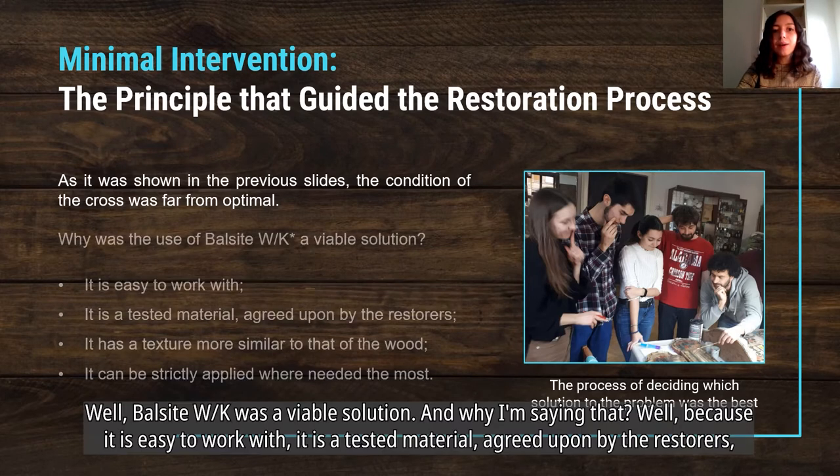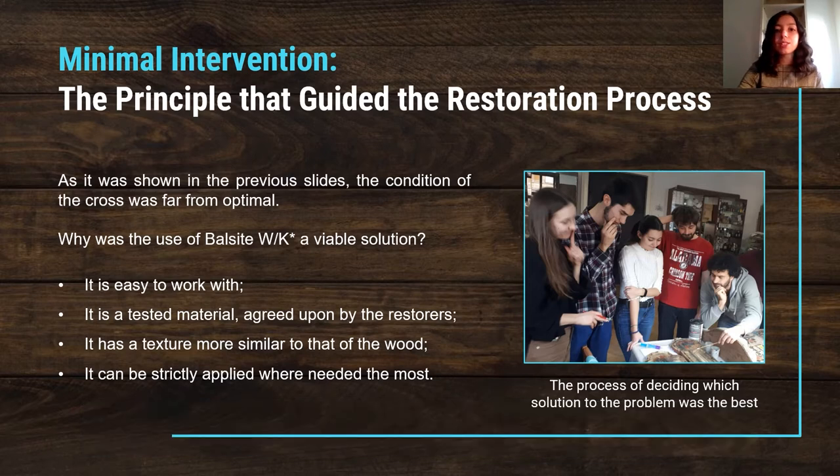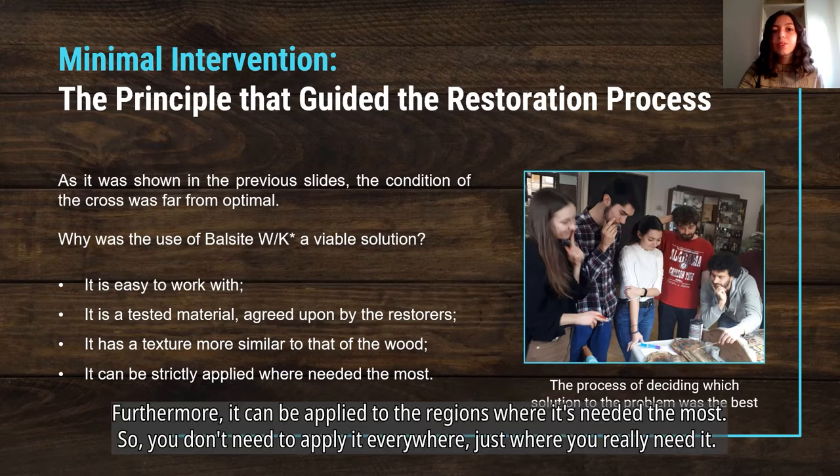Balsight WK was a viable solution because it is easy to work with, it is a tested material agreed upon by restorers, it has a texture that resembles that of wood, and furthermore it can be applied specifically to the regions where it is needed the most, so you don't need to apply it everywhere — just where it is really needed.